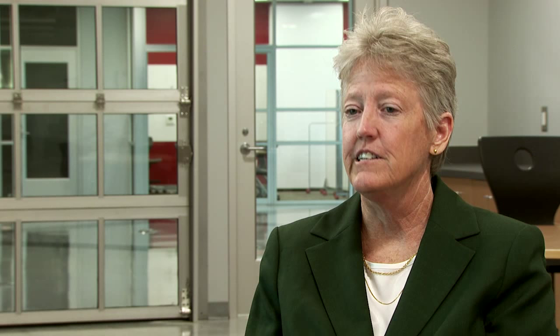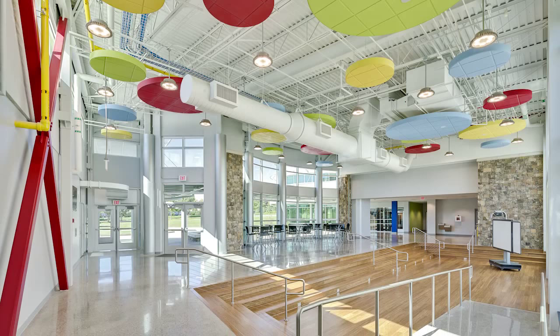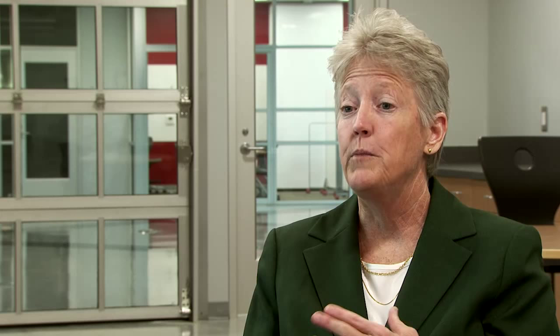I cannot begin to describe how impressed I was with the amount of time and effort that went into the design and putting that design forward into the actual building. The minute you walk in and see it for the first time, your mind is cluttered with all the possibilities of what you can do to benefit kids and help them be successful.